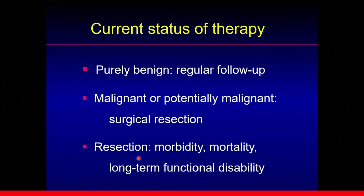However, surgical resection carries significant morbidity, even mortality, and long-term functional disability is the major issue.